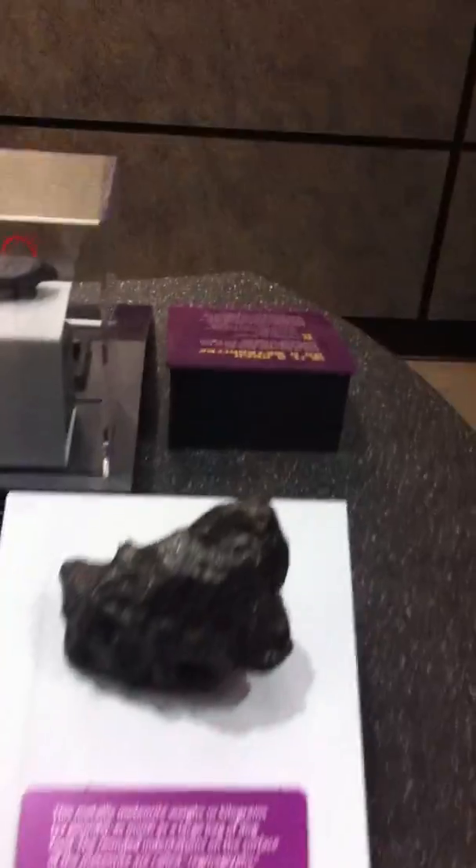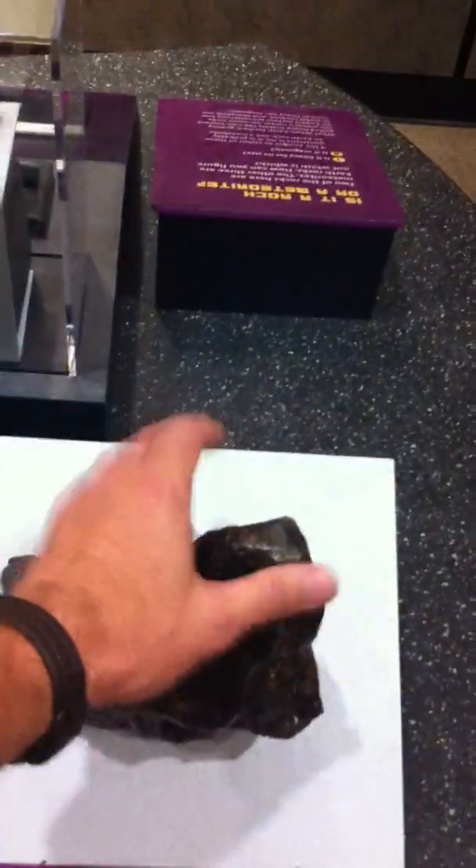There are lots of interactive things here. This is a real space rock — it's a real meteorite. And over here we have several meteorites: two meteorites and three earth rocks, also called meteorwrongs.